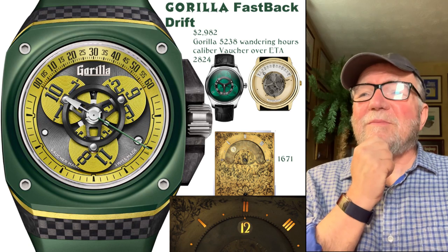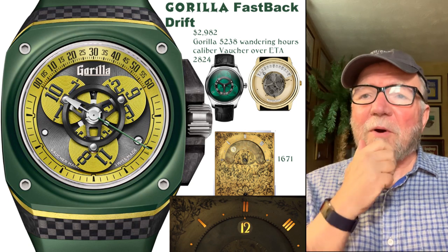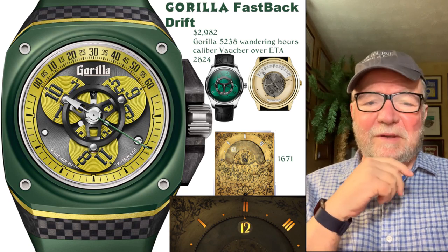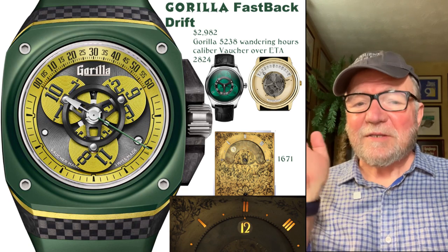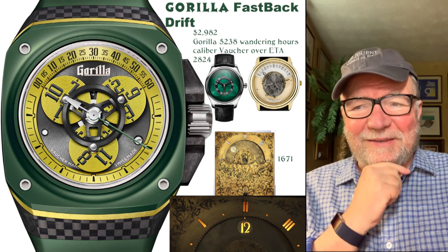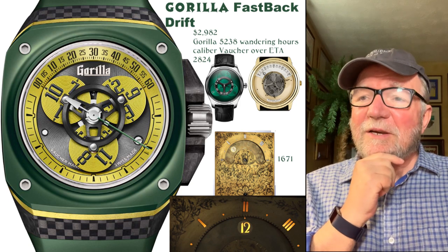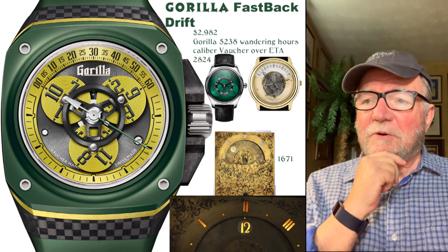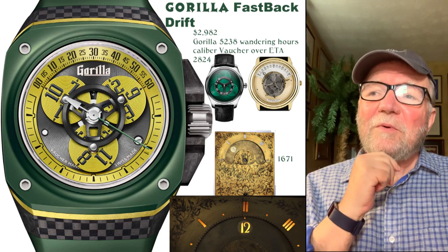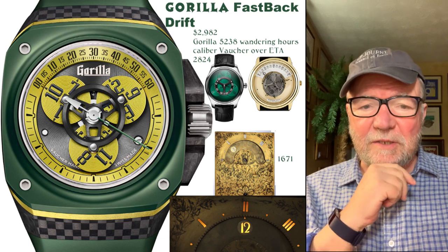When somebody saw this, there was a snotty remark suggesting that Audemars Piguet was happy that someone basically sold them the idea. It's not always a good idea to be snarky when you're wrong — you look like a jerk to begin with, and a bigger one. What it really came from was a clock made in 1671.